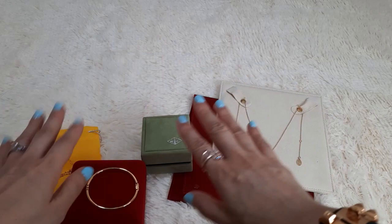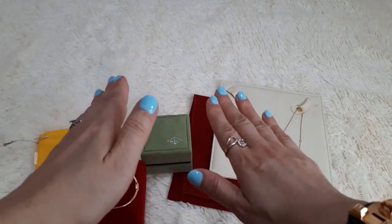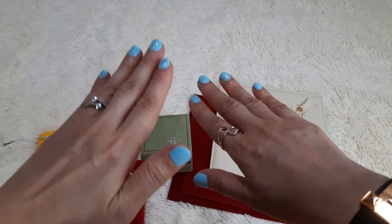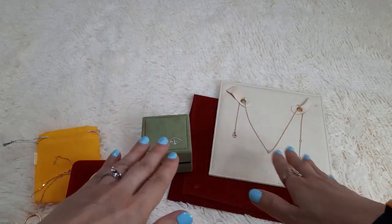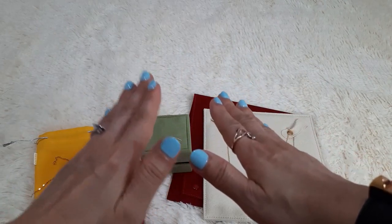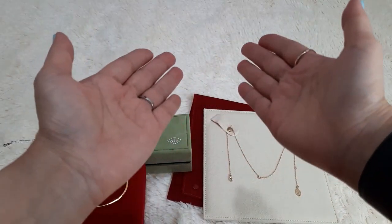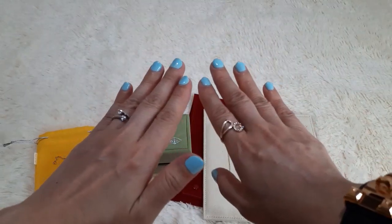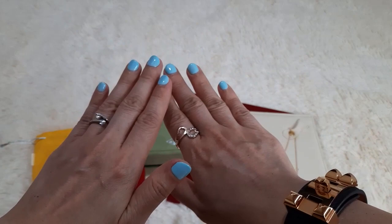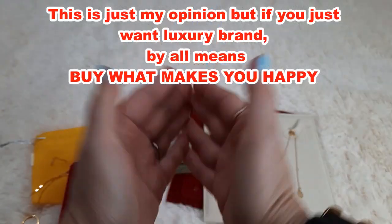My suggestion: if the design is very common and can be found at a local jeweler, go to the local jeweler — it's much cheaper and has higher karat gold. I hope this video helps you decide between a luxury brand like Cartier and a local jeweler. Gold is a good investment as it keeps going up in value, so fine jewelry is worth it for both wear and resale value. Thank you for watching — see you again!